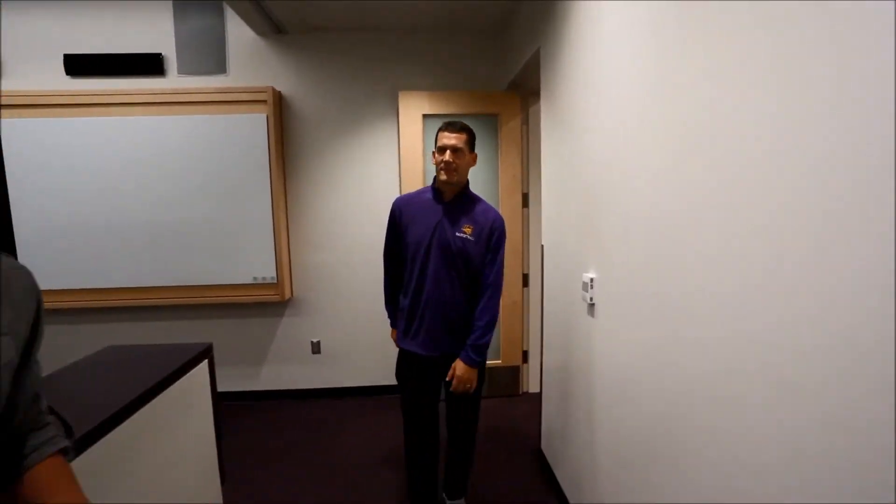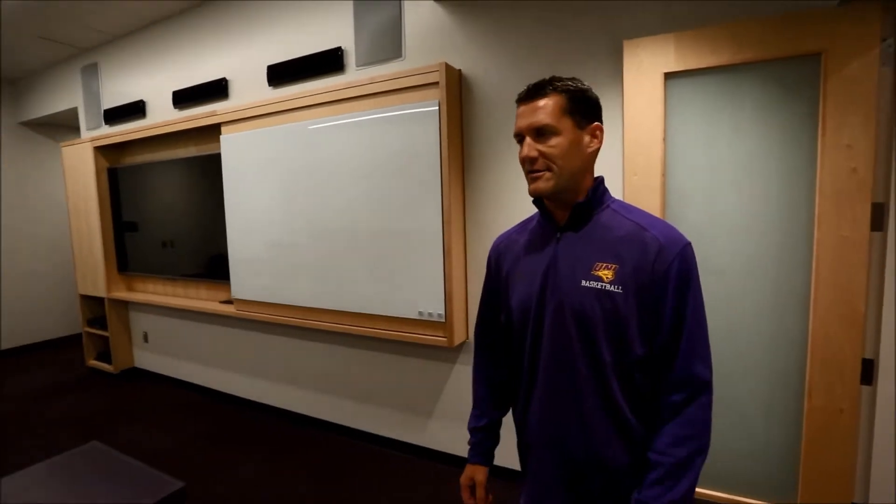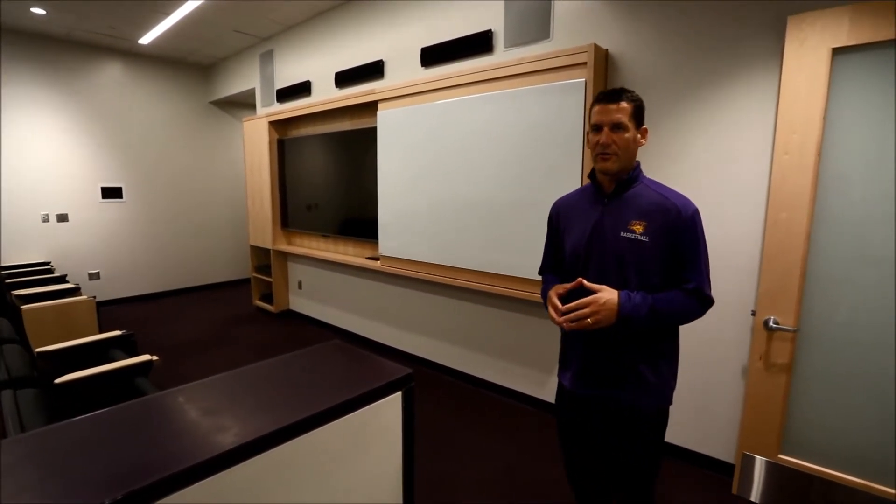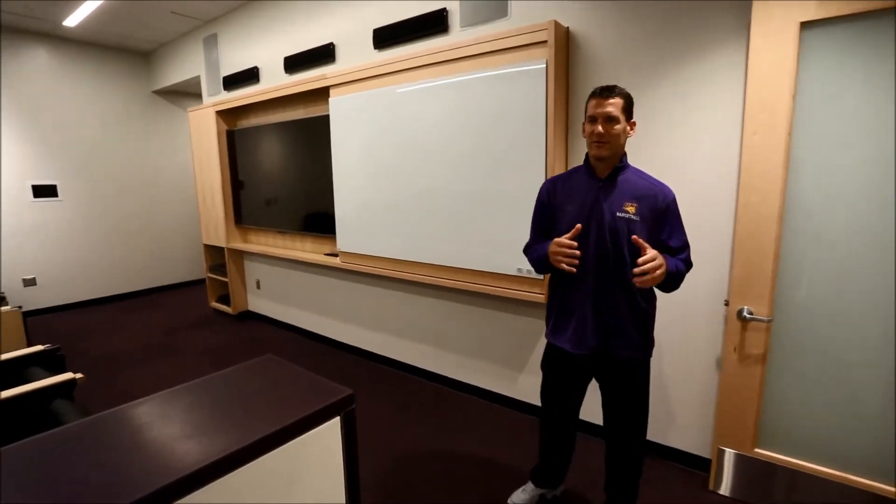Head coach Ben Jacobson, take it away. Welcome to our new team room, new locker room, new team lounge. It's already proven in a short time to be a tremendous addition to our program. I look forward to giving you the grand tour.